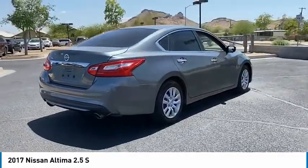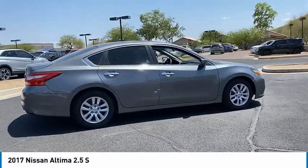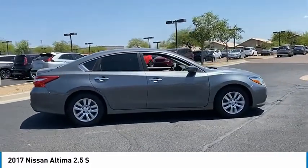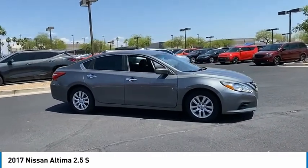This vehicle has less than 55,000 miles. Here are some of this vehicle's great options: tire pressure monitor, brake assist, traction control, stability control, engine immobilizer, and 4-wheel disc brakes.